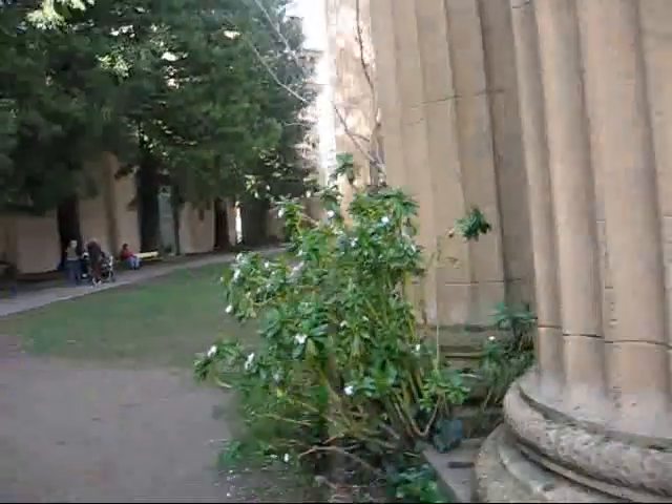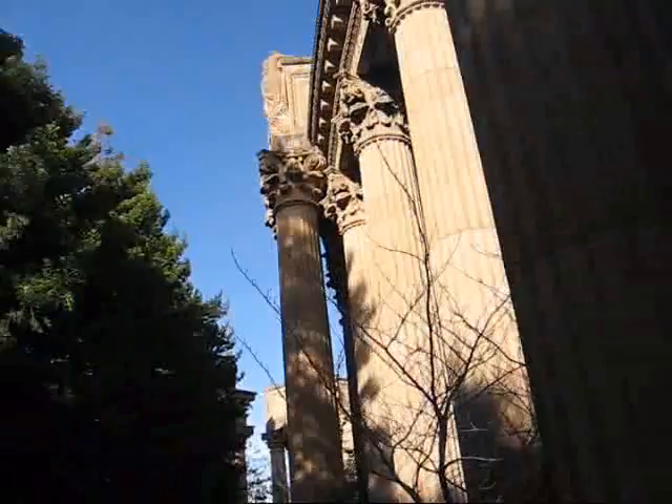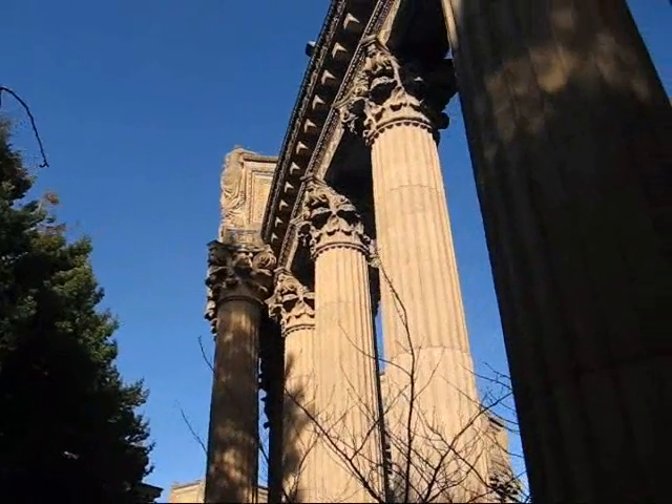For those of us living in the north on the east coast, this is definitely a great destination for a winter getaway.